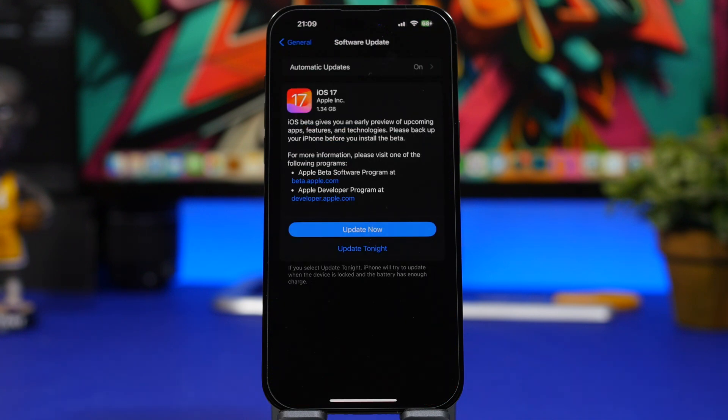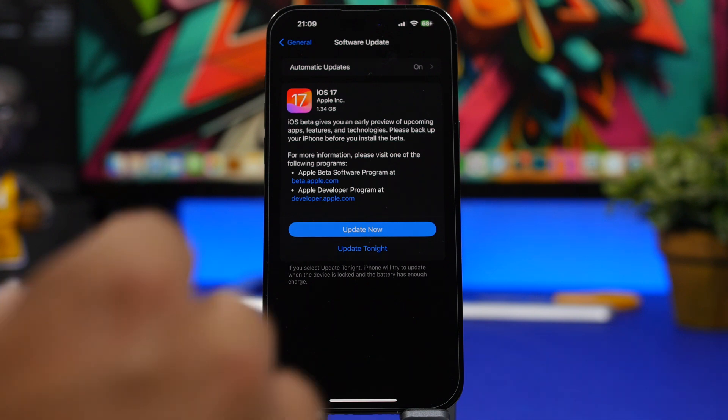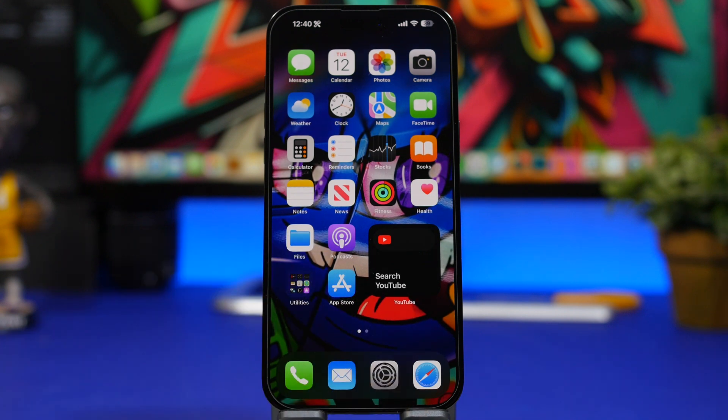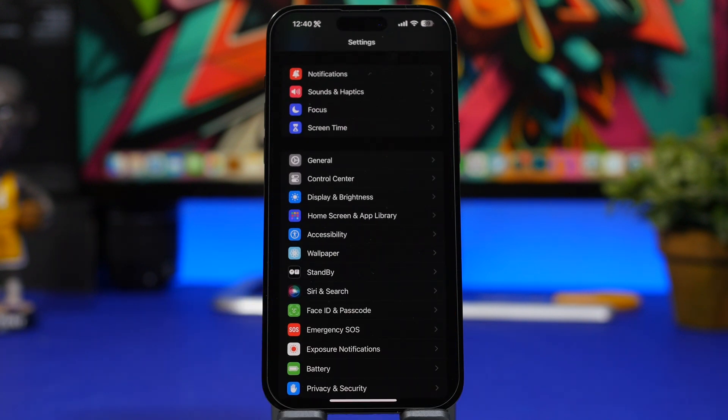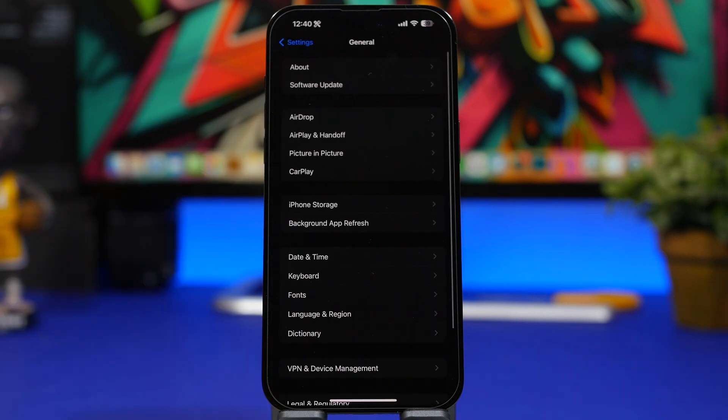The next thing you need to know is the size of the update. iOS 17 is a major release, so you can expect it to be around 4 to 5 gigs — this will vary based on your device and currently installed software. To be safe, make sure you have around 8 to 9 gigs of free storage, because the device needs significantly more space than the update size itself in order to install.